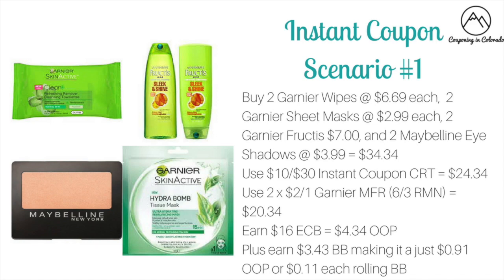You'd use two of the $2 off one Garnier manufacturer coupons from the 6/3 RetailMeNot — it has a limit of two so that's fine — dropping it down to $20.34. You're going to earn back $16 ECB: $5 for the two Garnier wipes, $2 for the two Garnier masks, $5 for the Maybelline, and $4 for the Garnier Fructis. This drops it to just $4.34 out of pocket. Plus you're earning $3.43 towards beauty, making it just $0.91 out of pocket or $0.11 each when rolling beauty bucks.